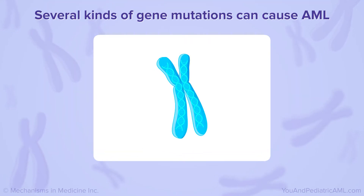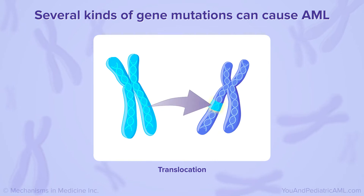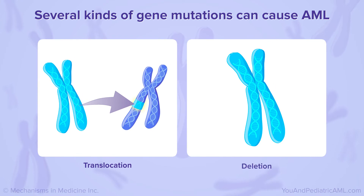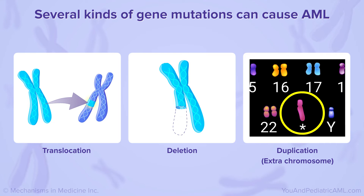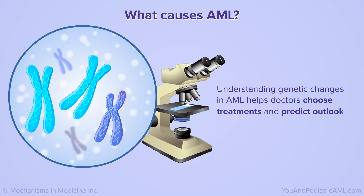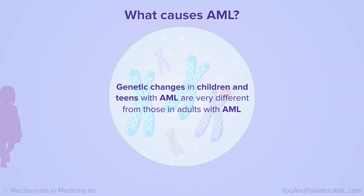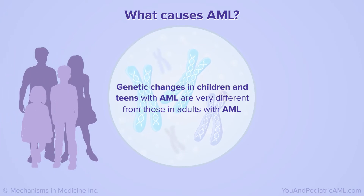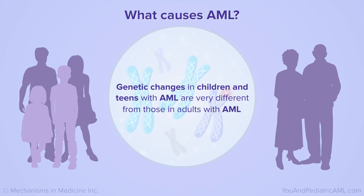Several kinds of gene changes can cause AML. The most common change is a piece of one chromosome breaking off and getting attached to another chromosome. A piece of a chromosome may also be missing, or there may be an extra chromosome that shouldn't be there. Understanding what genes are changed in AML helps doctors choose treatments and predict the patient's outlook. Recent studies show that genetic changes in children and teens with AML are very different from those seen in adults, which may help find new and better treatments in the future.